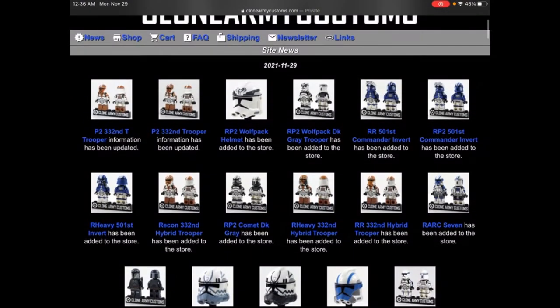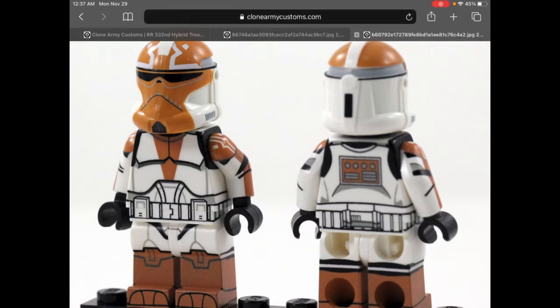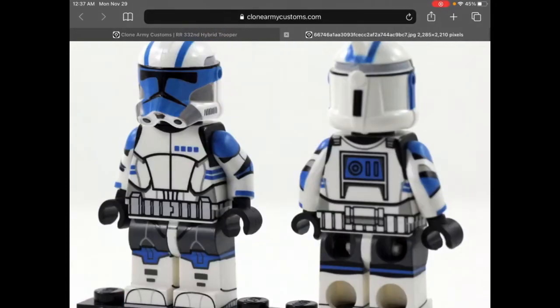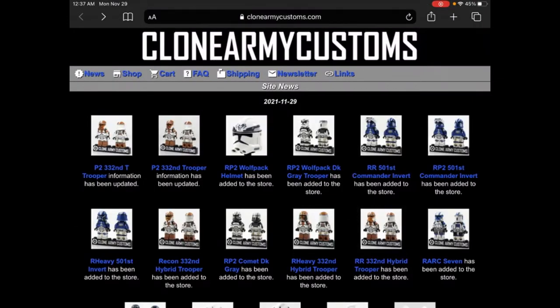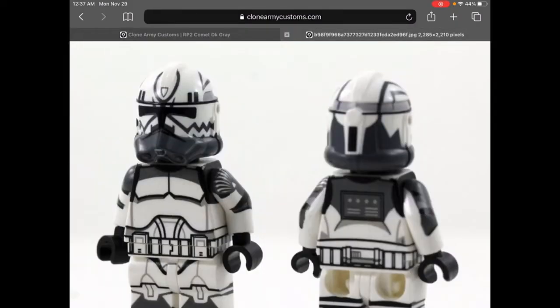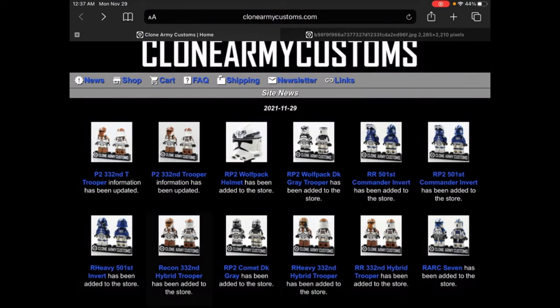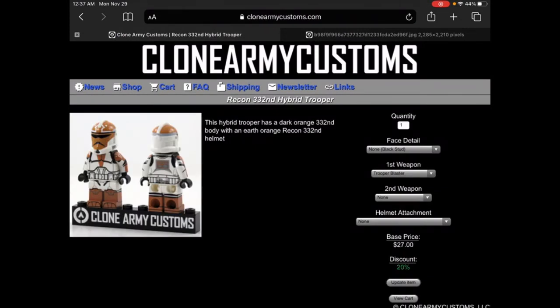We have the Realistic Recon 332nd Hybrid Trooper — I believe the helmet is a little brighter orange than the body, so that's why it's a hybrid. They're probably trying to get rid of the mist color. Then here we have the heavy with a lighter realistic helmet, which looks really nice. And here's the Realistic Phase 2 Calm Dark Gray — he looks really nice, I love the Wolf Pack.